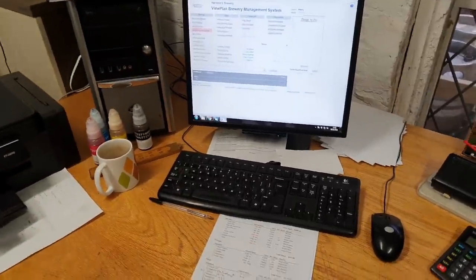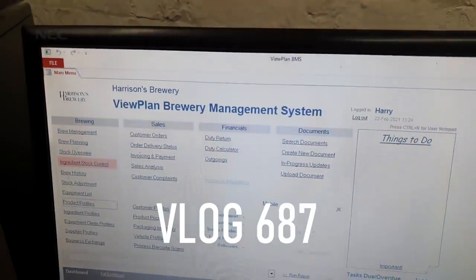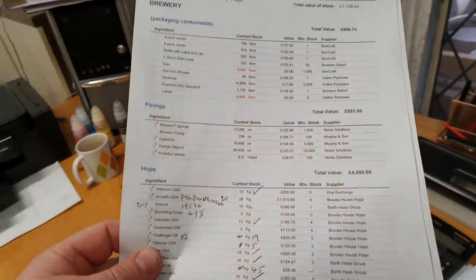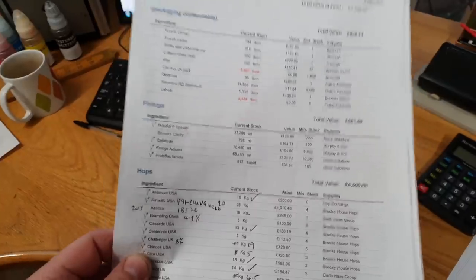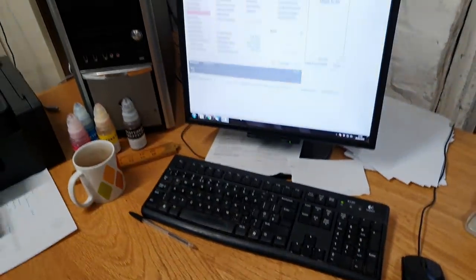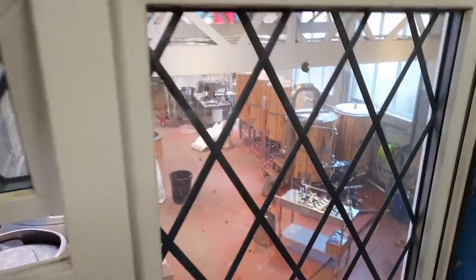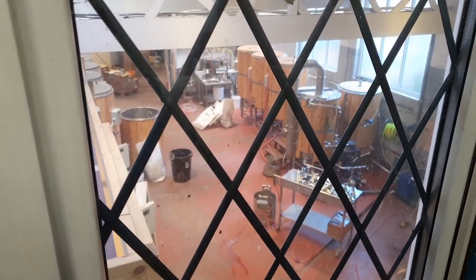Good morning ladies and gentlemen, welcome to the vlog. I've been sat here on the brewery management system and we are gearing up to brew again. I've ordered some more hops today, I've ordered some malt today, and hopefully we'll be able to start brewing on Monday provided everything comes in time. Looking pretty good out there.